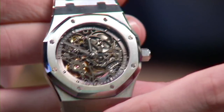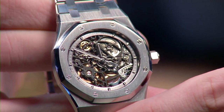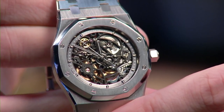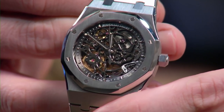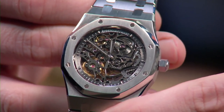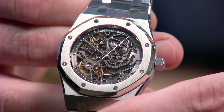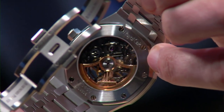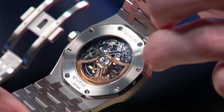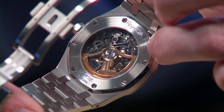This is the real thing — evacuated by hand and then hand finished. The bevels inside these bridges will make your eyes water: rounded, mirrored, with dozens of interior angles. This is as good as it gets from AP. Note that the date has been eliminated, so the caliber 3129 is both skeletonized and equipped without a date. 60 hours of automatic winding. When you turn it over, it's still an automatic Royal Oak, based on the 3120.